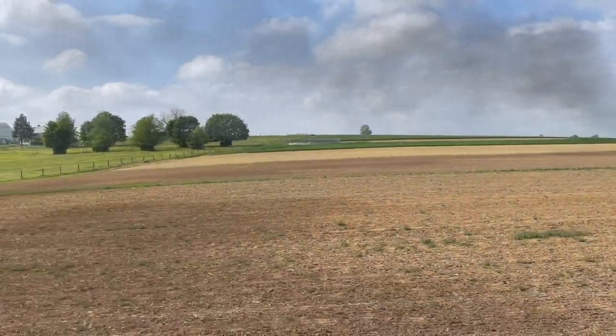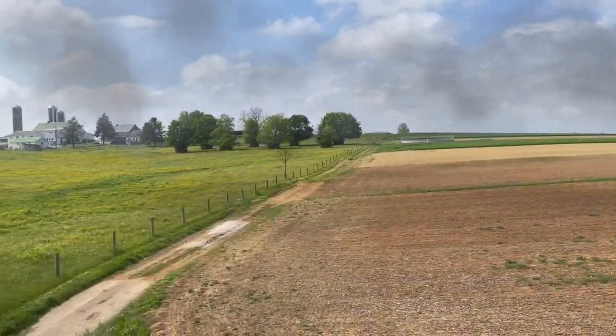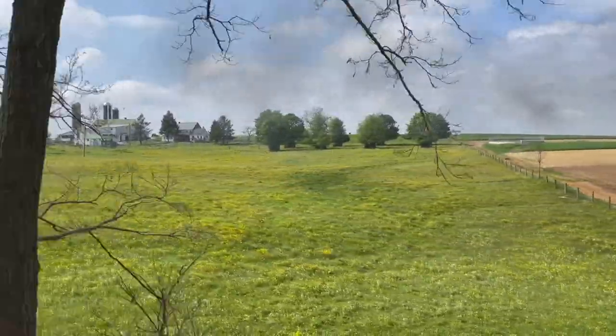During this 45-minute trip, we traveled through 2,500 acres of the most picturesque countryside in Pennsylvania. It was absolutely gorgeous.